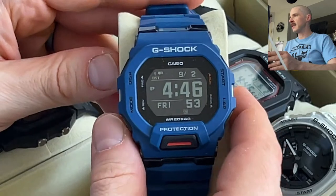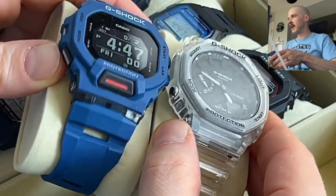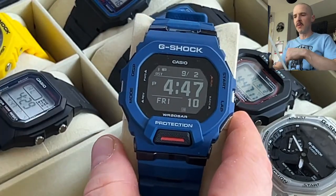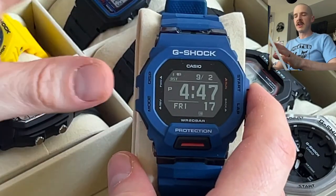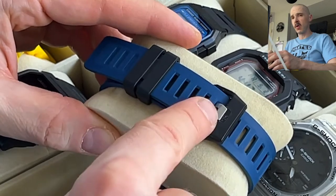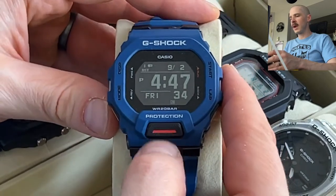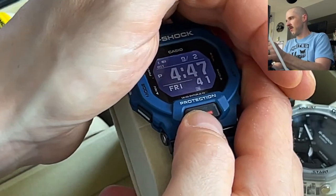This next watch also has a negative display but it's a completely different story — even with all the reflections you can still see it clearly. This is the Casio GBD200, part of the G-Shock Move fitness-oriented lineup. It has a really cool look with a wide strap with more holes than normal, giving better fit and airflow. It has four buttons plus a dedicated light button with a very good backlight.